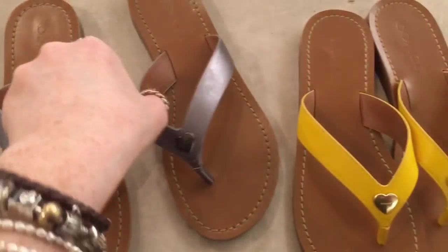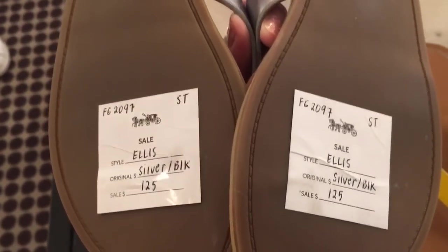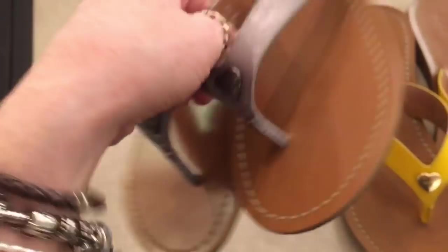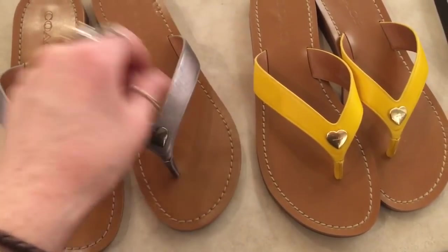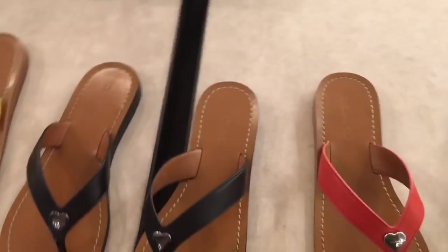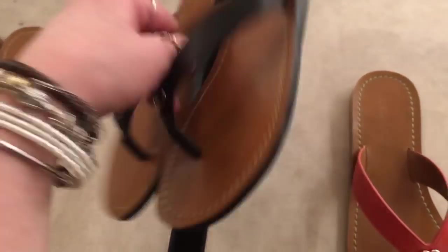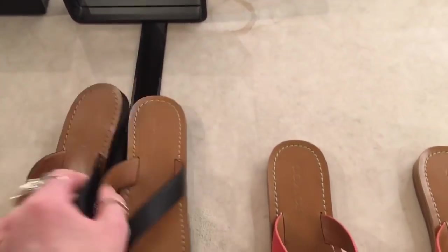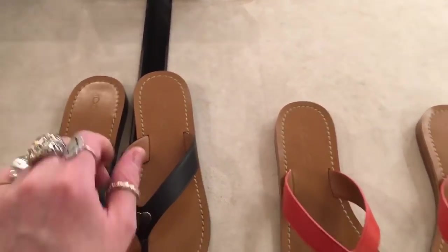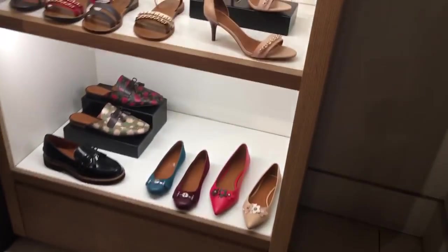More flip-flops — these ones are a little nicer than the others. $125. The price reflects the niceness. They feel heavy, and some people don't like wearing heavy sandals, so just know that. But some people love it, so it just depends.